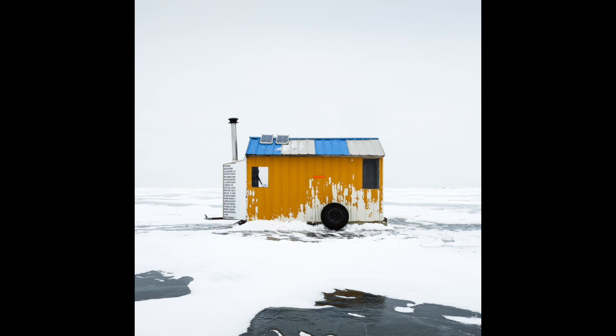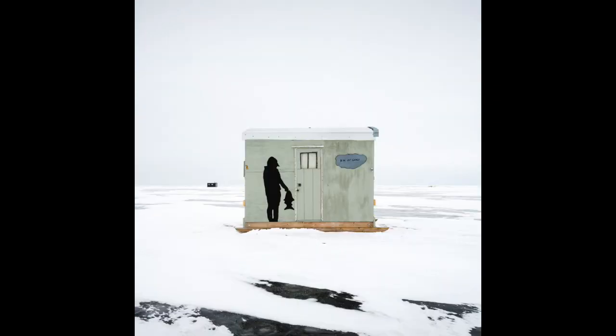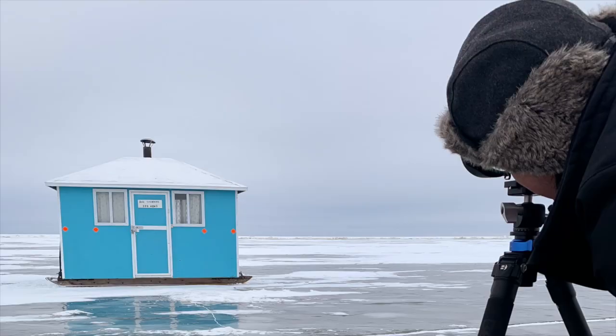The ice fishing huts are built mainly to protect the fishermen from the cold, but you can see from my images that many of the fishermen have decided to make a statement with the huts. They can really be as individual and unique as their owners want them to be, and what's so compelling about them for me is just how quirky some of them can be. I went and looked for the ones that were most interesting, odd, unusual, or colorful, and those are the ones I featured in this series.